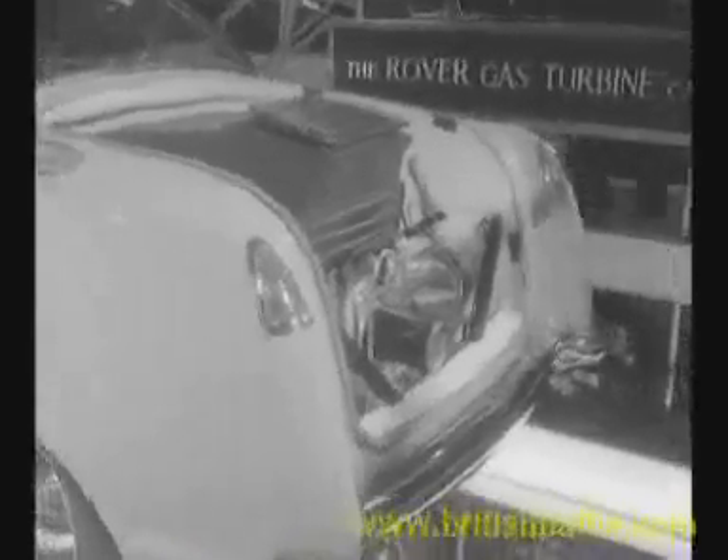This is the first Austin model to have two-pedal control. And on the Jaguar stand, the beautifully proportioned Mark VIII, which is roomier than you'd think. Rover present the shape of things to come in their T3 gas turbine — not yet in production, of course, but proof that Britain is taking the lead in this revolutionary development.